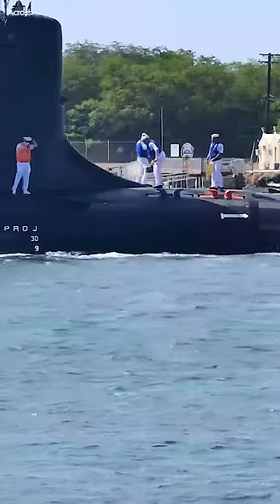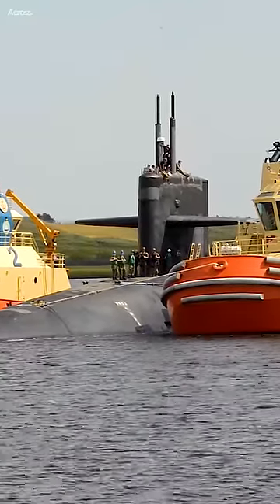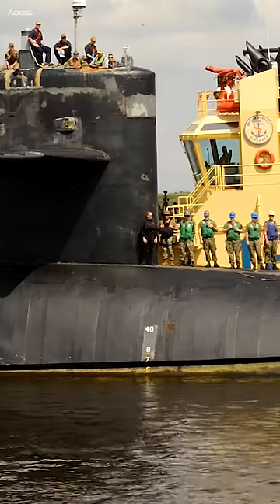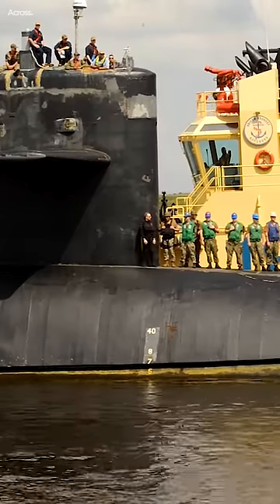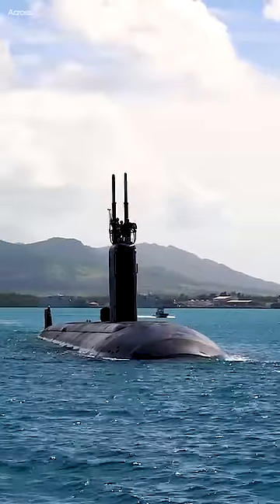While titanium has advantages in terms of strength, weight, and corrosion resistance, the cost, workability, availability, traditional design, and lack of fully compelling weight savings have prevented the US Navy from adopting titanium submarines. Steel remains the practical and cost-effective choice for US naval submarine hulls.